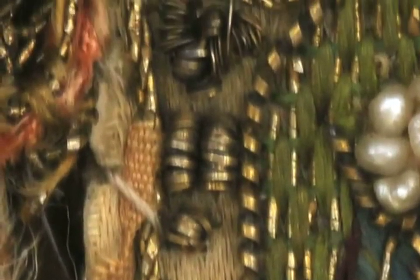Coloured silk thread was also loosely wrapped with flat strips or round wires, which enhance the silk's colour.